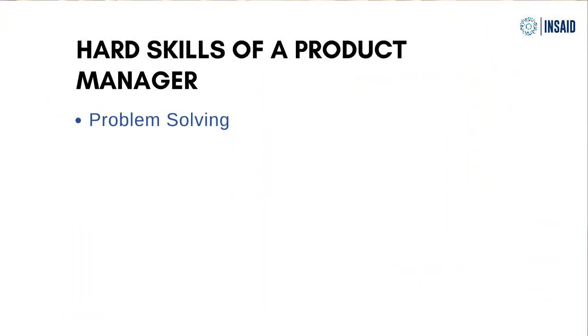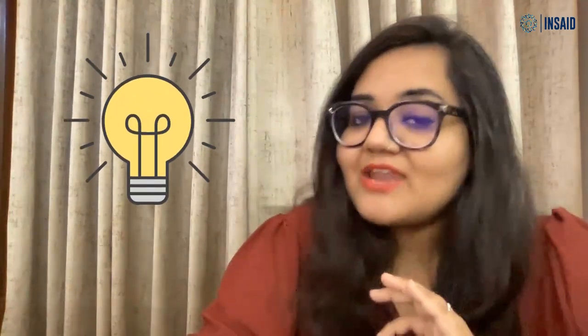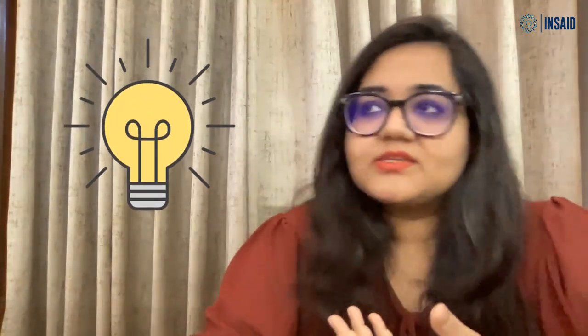The number one hard skill that you require is problem solving. The first and most important hard skill that you need is a problem-solving attitude. It's difficult to teach but easy to practice. When you're faced with a problem, you should try and find a unique, interesting and feasible solution to it, instead of saying this is too difficult or I don't know how to figure this out. A problem-solving attitude is the first thing that you need to become a good product manager.